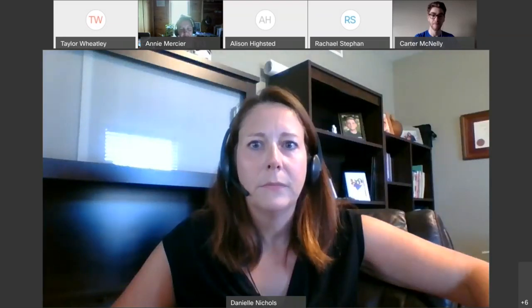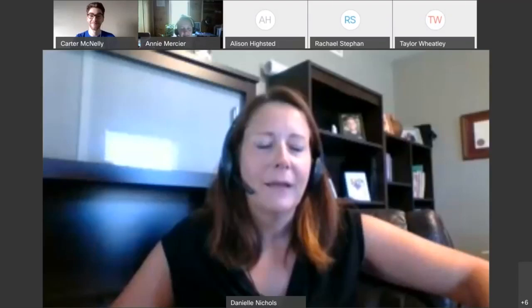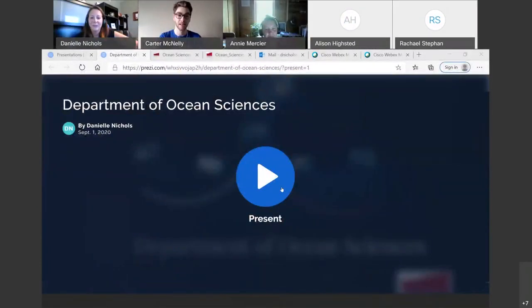Let's see if I can't share my screen now. I had some difficulties this morning. All right, can everybody see that? If you can give me a thumbs up in your emoji, great.